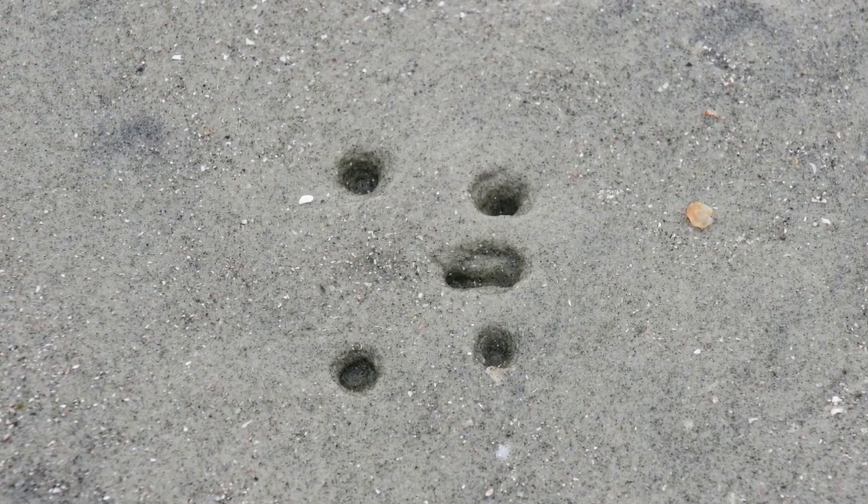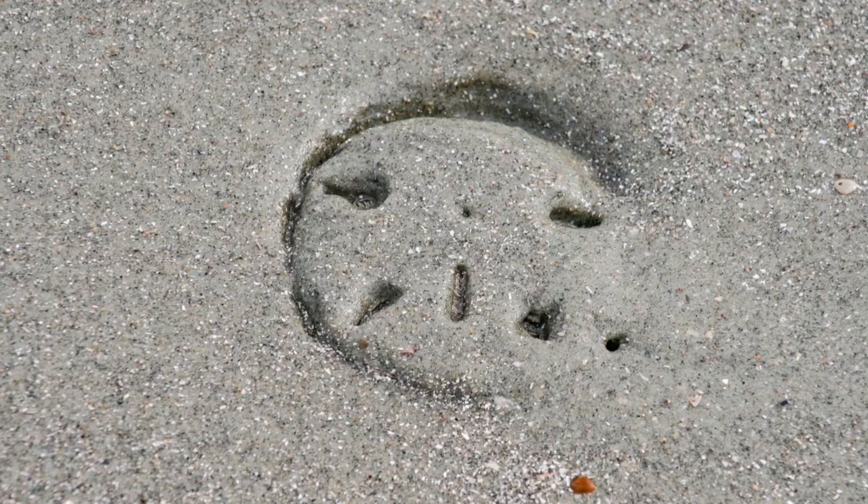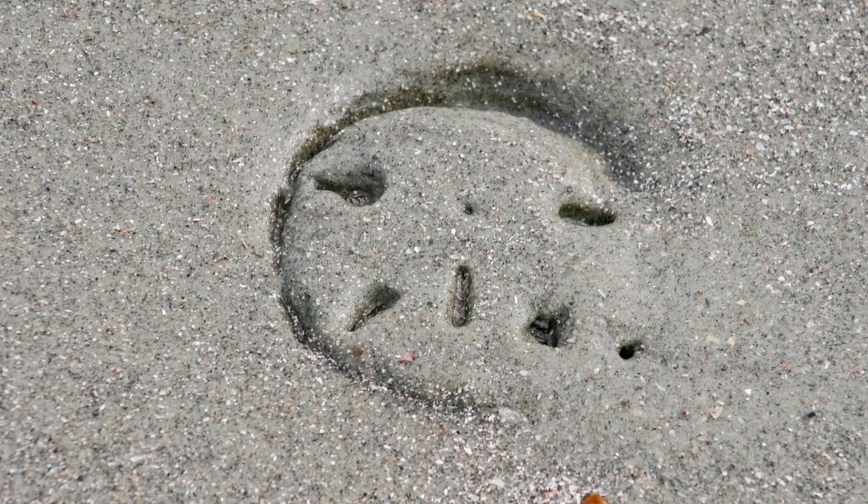Some live completely buried in sand and they can often be found in groups. Sometimes all you see is the keyholes through the sand.